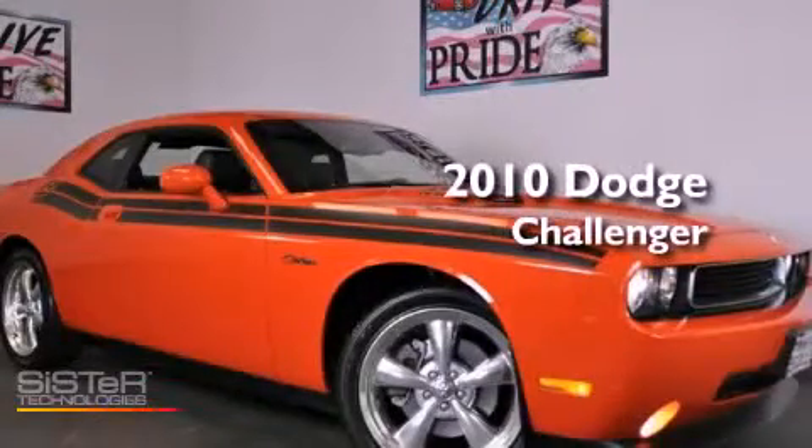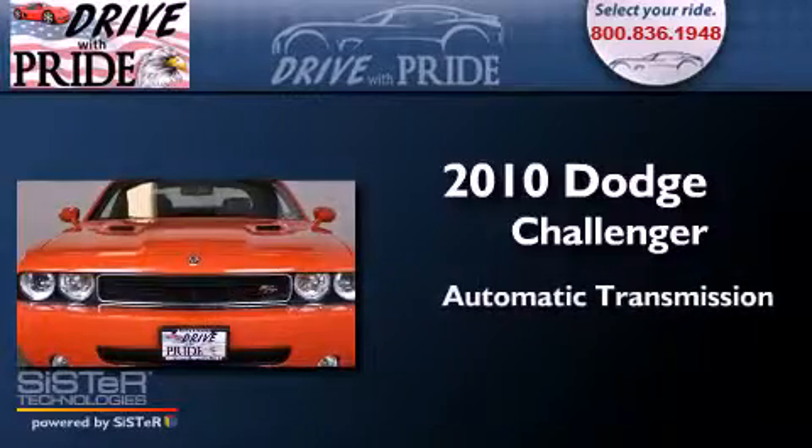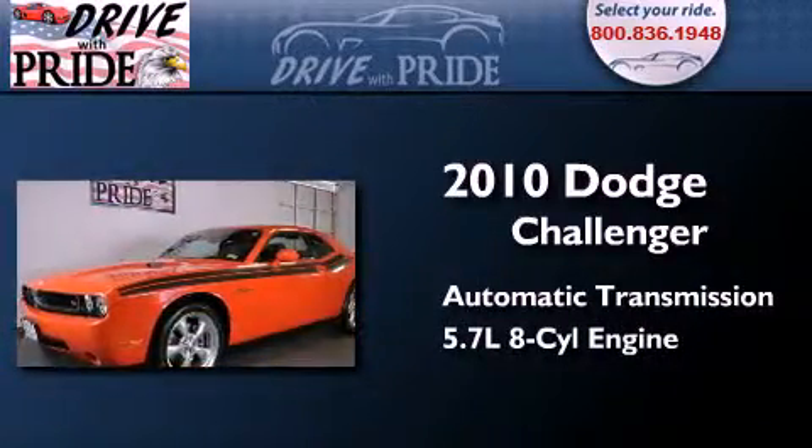This is a 2010 Dodge Challenger. This coupe has an automatic transmission and a 5.7-liter V8.